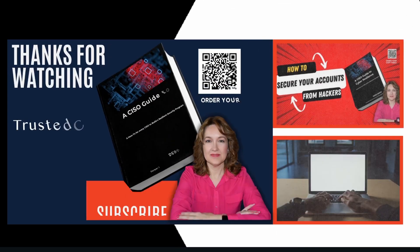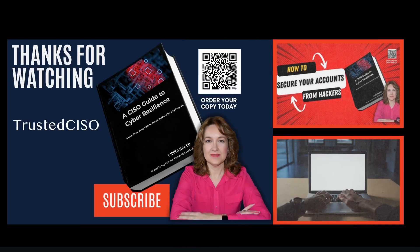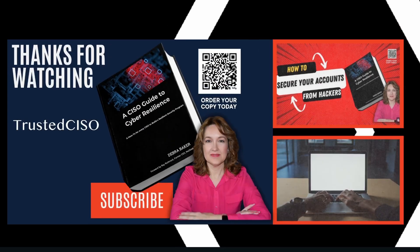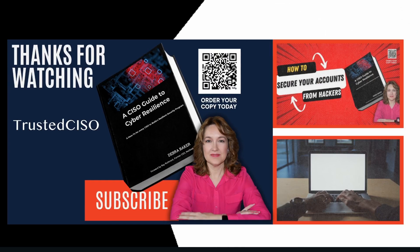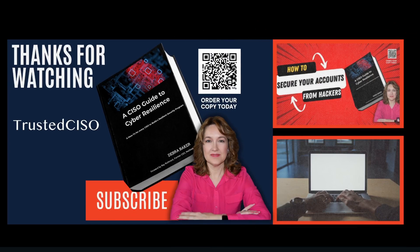Thanks for watching! If you found this information valuable, please subscribe for more updates and insights. Together, we can build a more secure and resilient digital world.